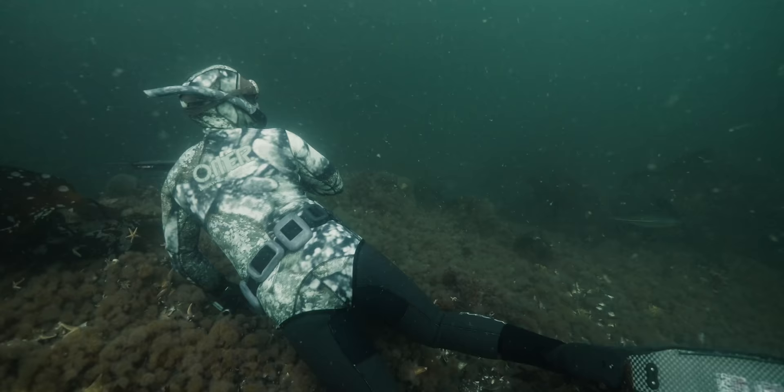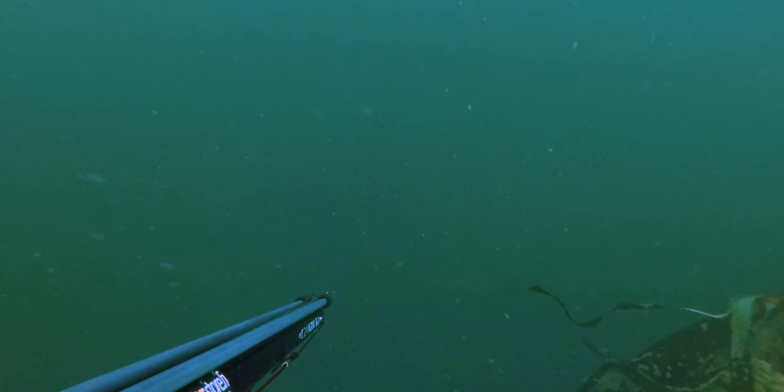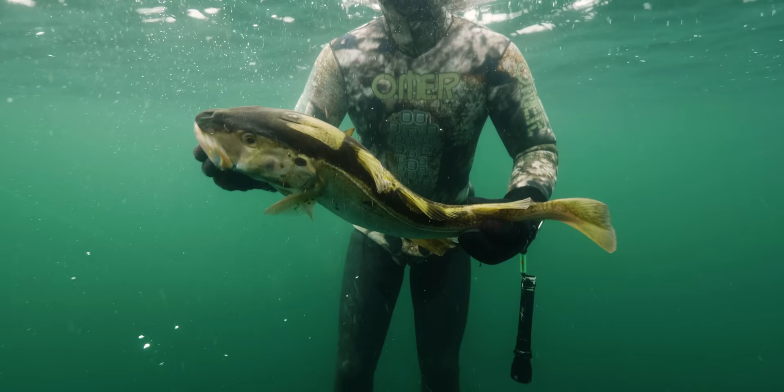This is Sammy's first dive on the wreck and as he peers over the edge, the cod are out in the open. A nice four kilo fish easily follows us to the surface.